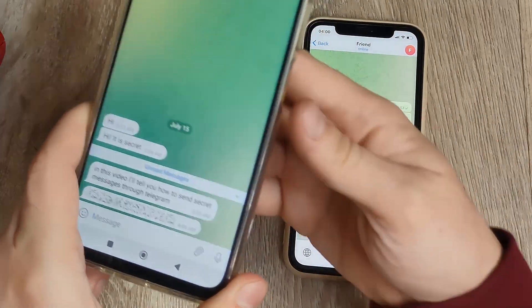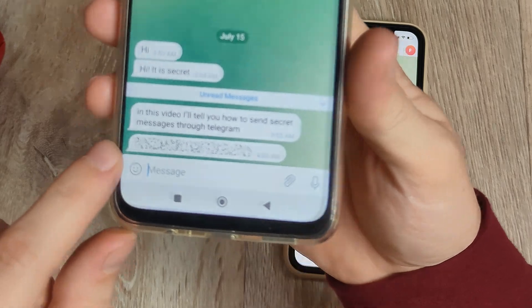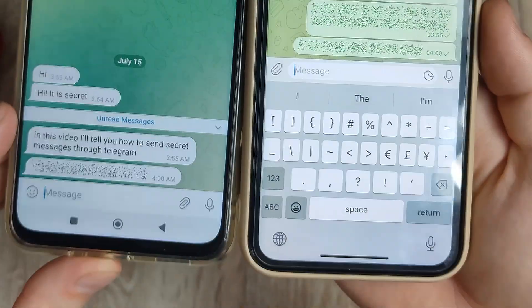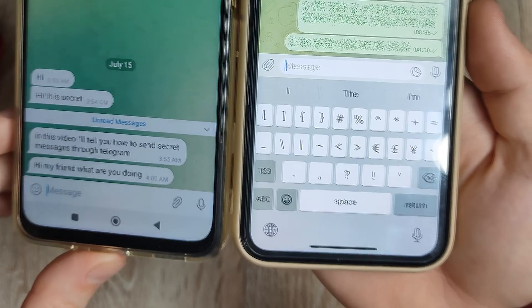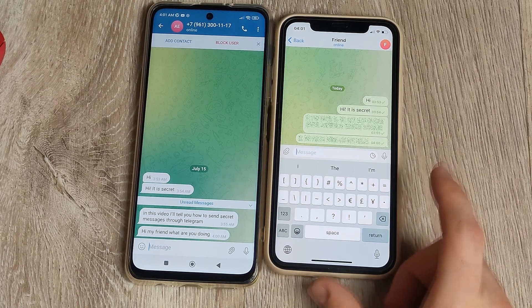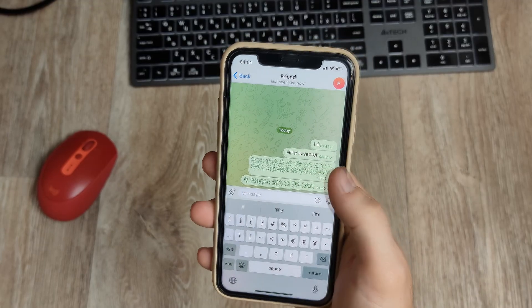Your friend will get this message and it will be hidden until tapped. This is a very easy trick for Telegram. It works both on iOS and Android.